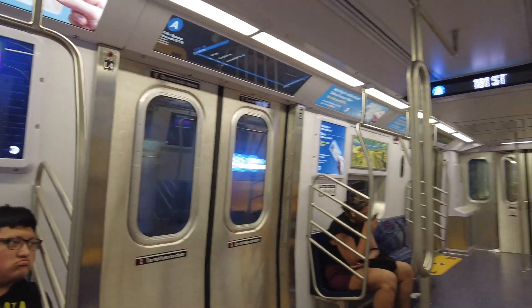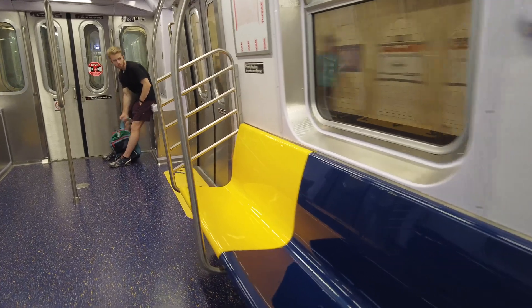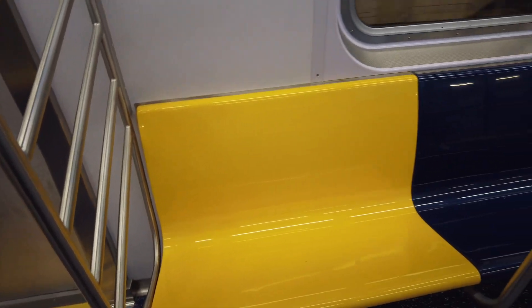And finally, the seats that are priority seating for persons with disabilities are yellow.